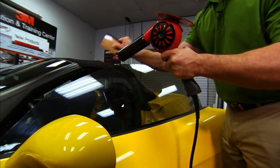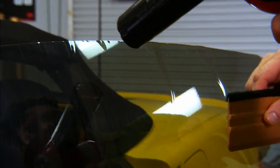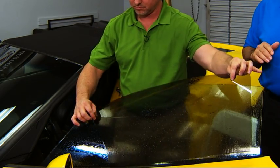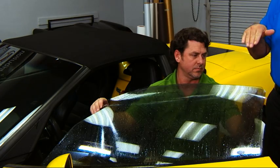The technician will shrink the film with a heat gun to conform to the variable curvature of the glass. And once the shrinkage is done, he removes the liner, wets the glass, and applies the film.